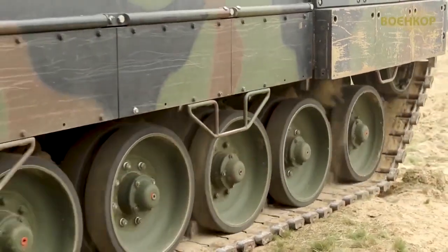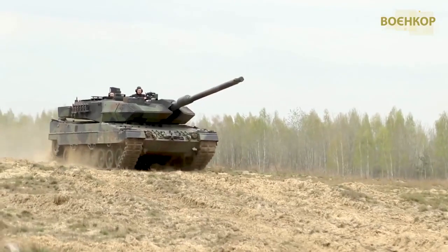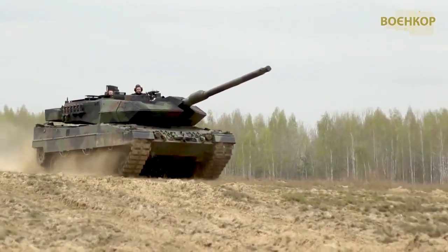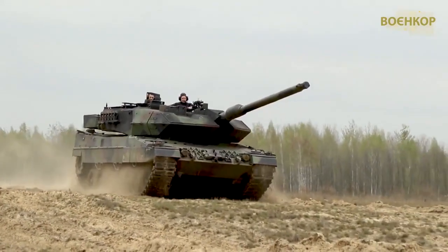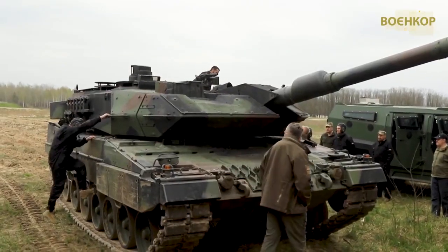The director of the Return Alive Foundation added on Twitter that the Leopard 2A6 has already proven itself in combat: "Just heaven and earth with the same T-64 of the late 80s. And the armor holds norms," Chmutt wrote.